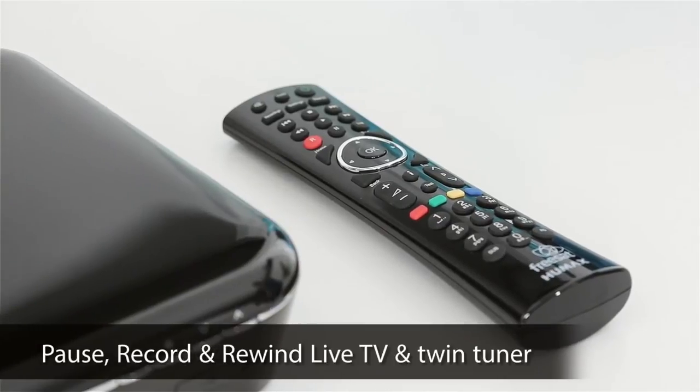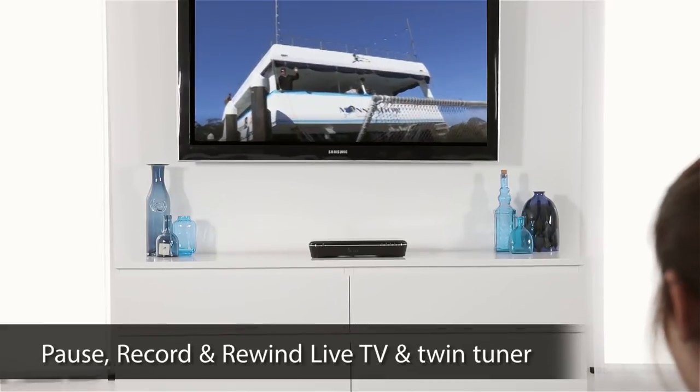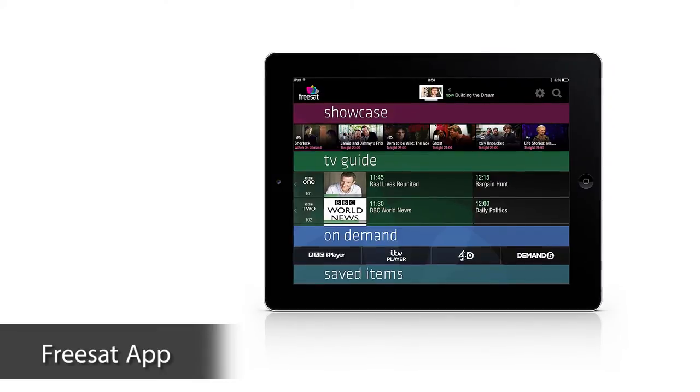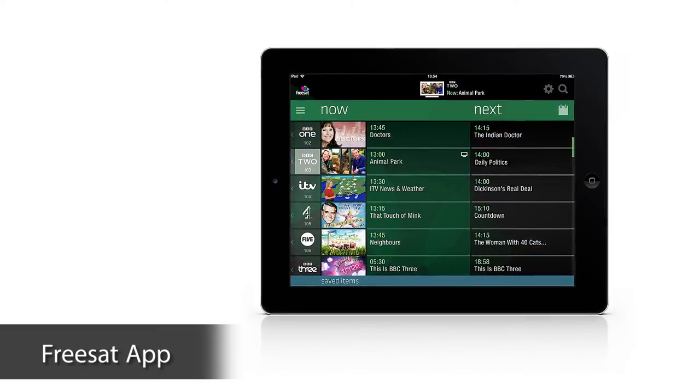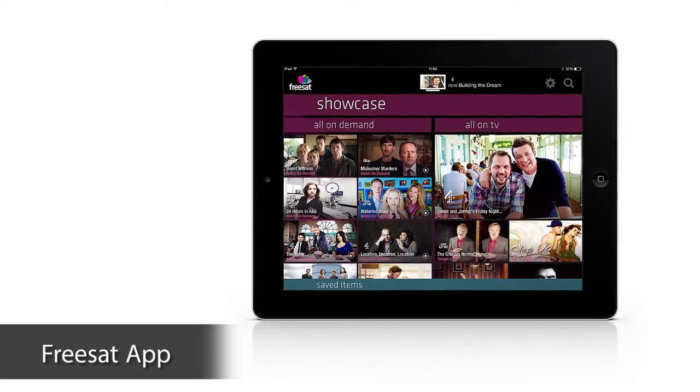You can also pause, record and rewind TV at the touch of a button, and can even watch one programme whilst recording another. If you download the Freesat app, you'll be able to plan and control your TV viewing when you're at home or out and about, so you never miss your favourite shows again.